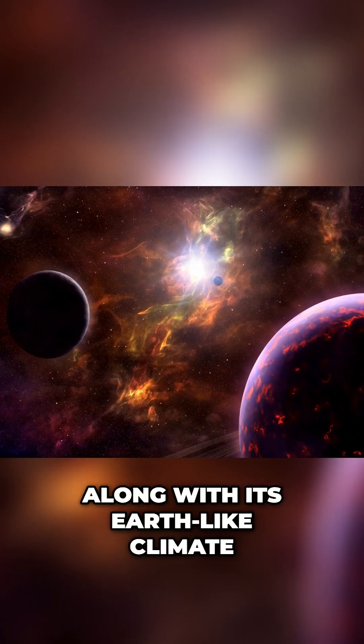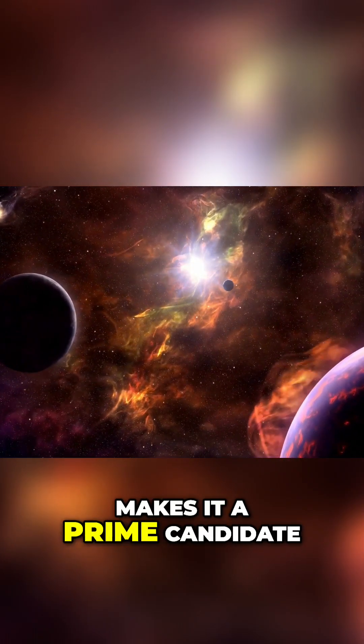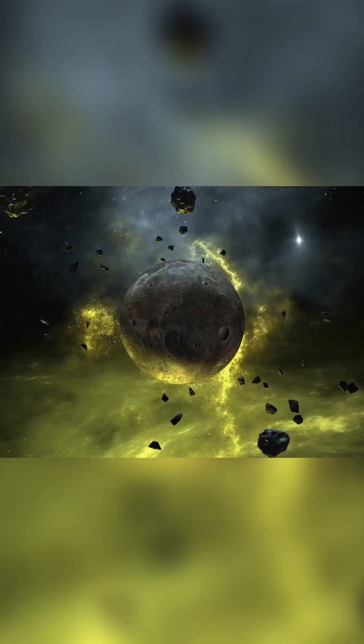This, along with its Earth-like climate, makes it a prime candidate in our search for a new home beyond our solar system.